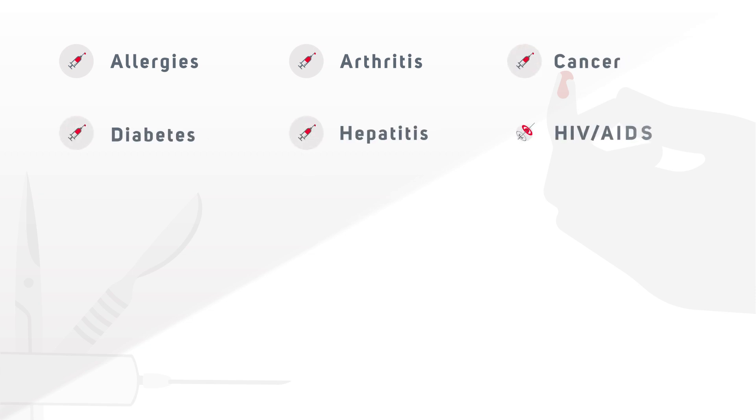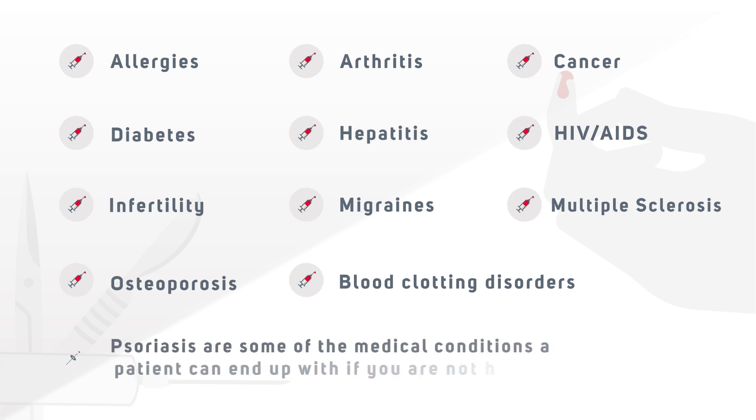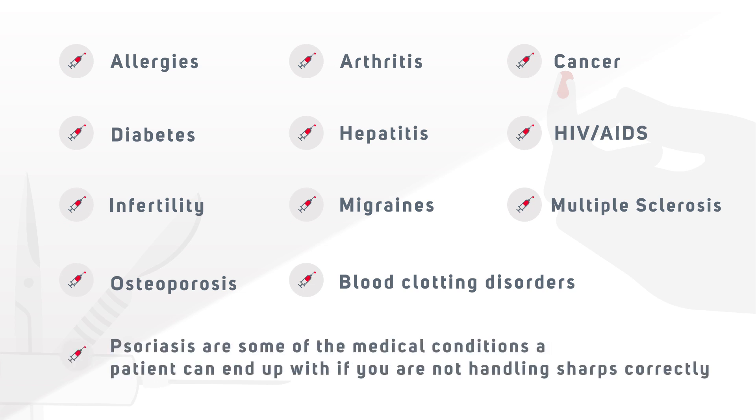Hepatitis, HIV, AIDS, infertility, migraines, multiple sclerosis, osteoporosis, blood clotting disorders and psoriasis are some of the medical conditions for which sharps may be used. Patients with these conditions are at risk if sharps are not handled correctly.